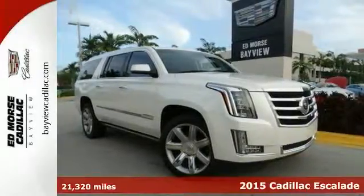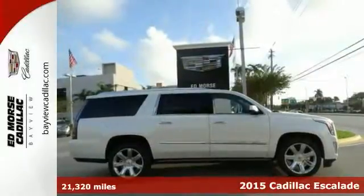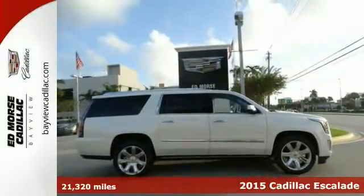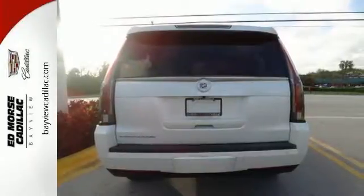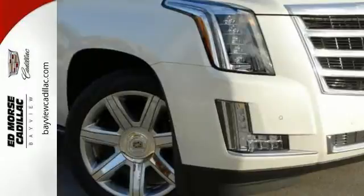It's a 2015 Cadillac Escalade ESV. Envelop yourself in luxury with the heated and ventilated front seats, tri-zone climate control, Bose 5.1 surround sound system, and the CUE multimedia system with touchscreen controls.